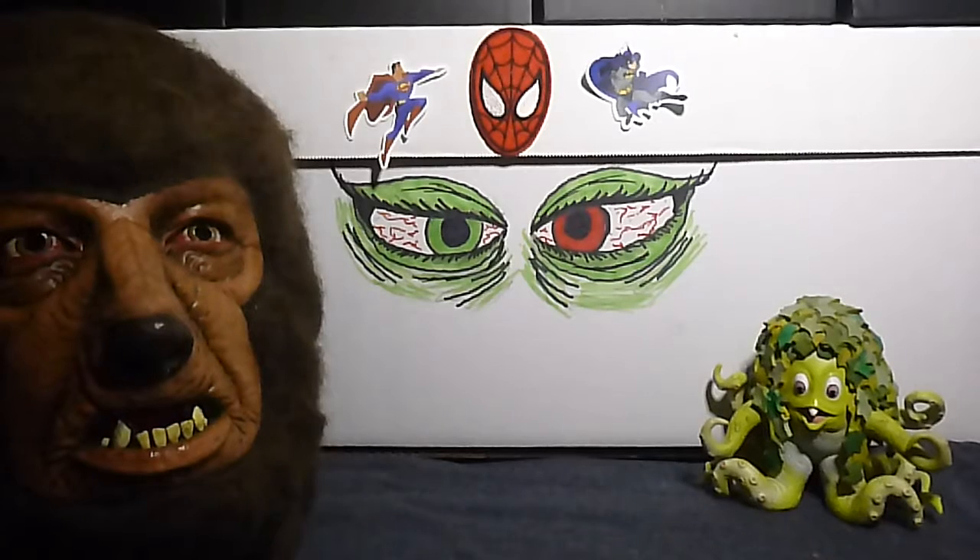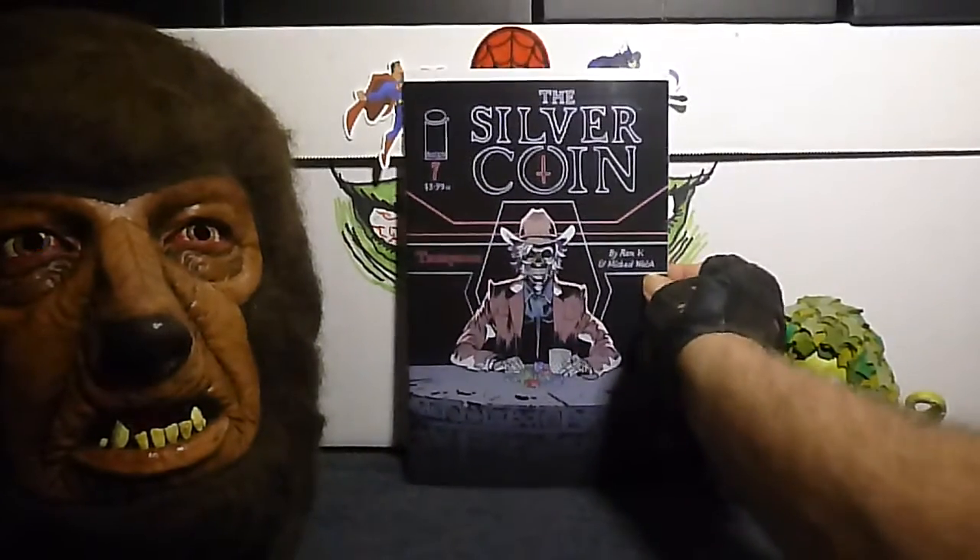Only got a couple more left — I told you this was going to be a short one. While I was there, I picked up — she only had one left — this is the Silver Coin, number 7. Great series.